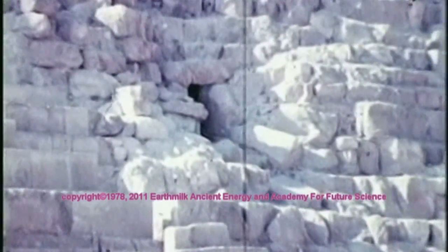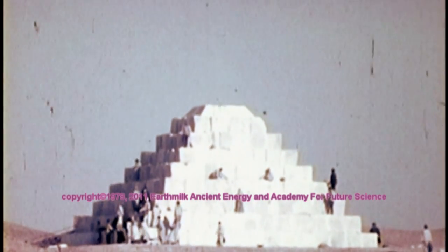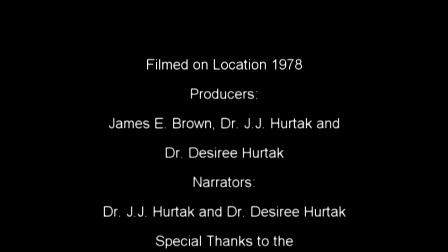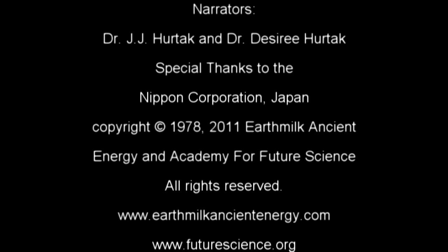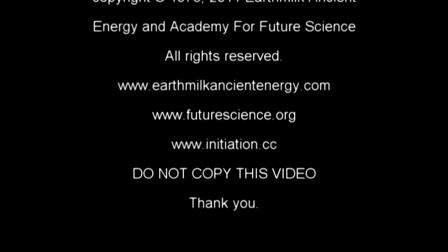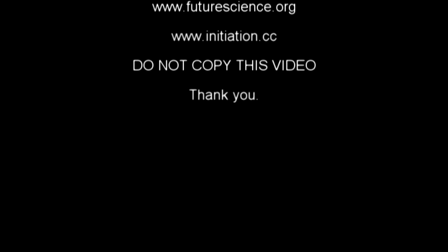An earlier strata of civilization? Or perhaps a super-intelligent group of artisans, mathematicians, and musicians, knowing acoustical vibration theory?